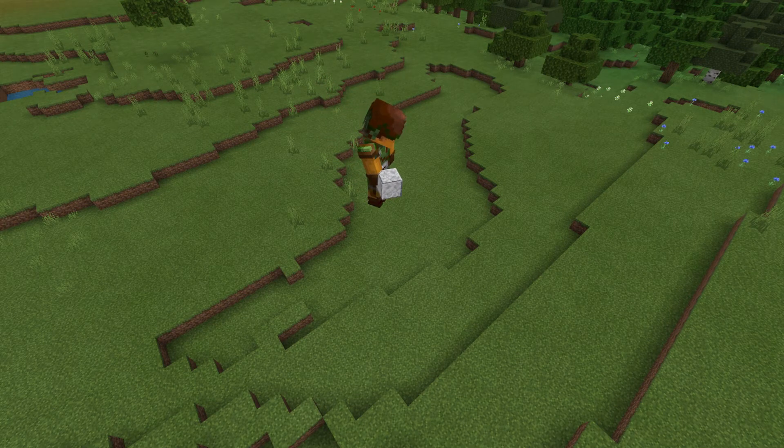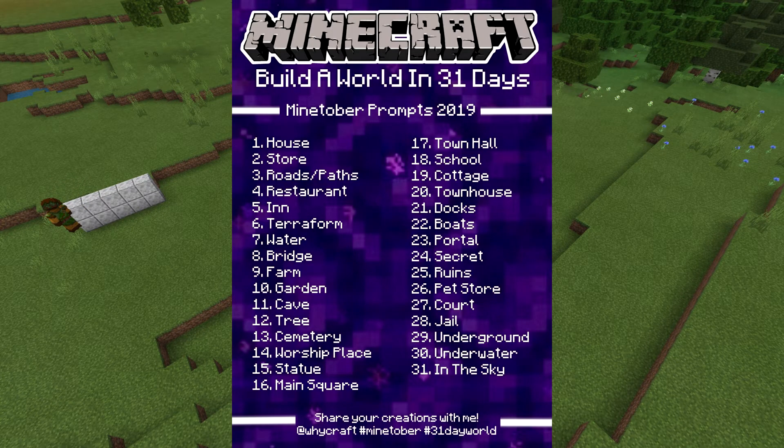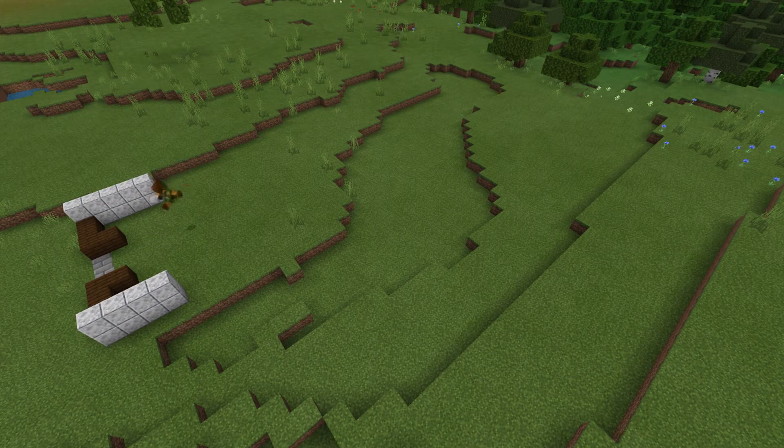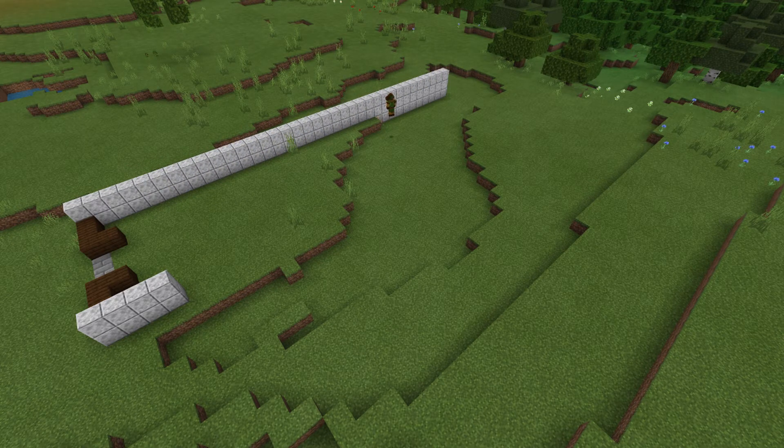Hi guys, welcome to Inktober Day 2 - we'll just get right to it. Today is Day 2: Shopping Mall, or it says 'shop.' I thought I'd take it a little different and do something you don't really see here on the west coast: a shopping arcade, or at least my understanding of it.